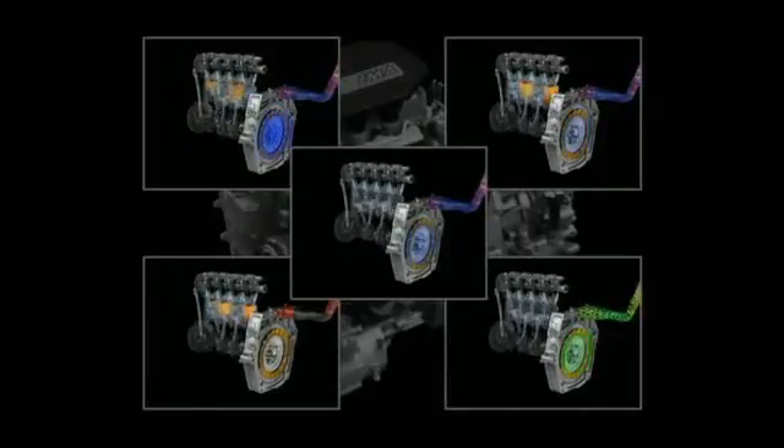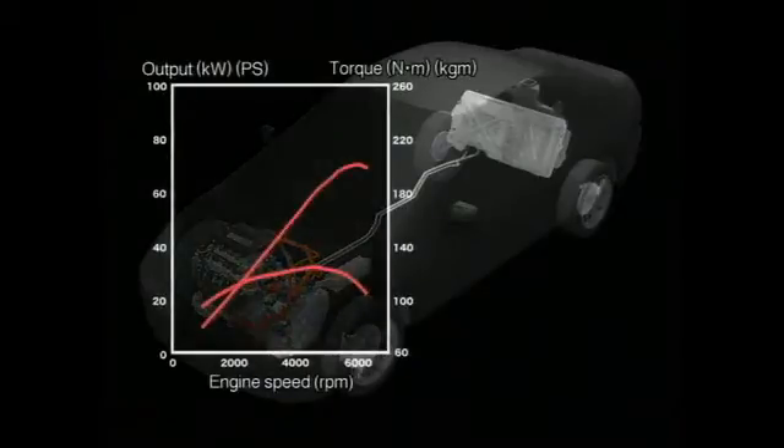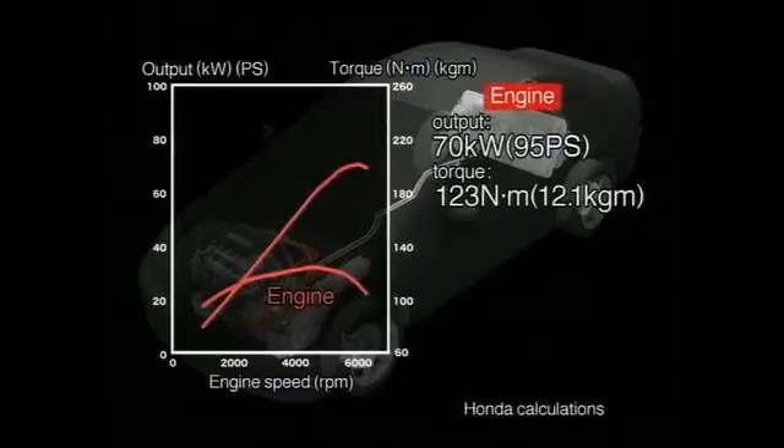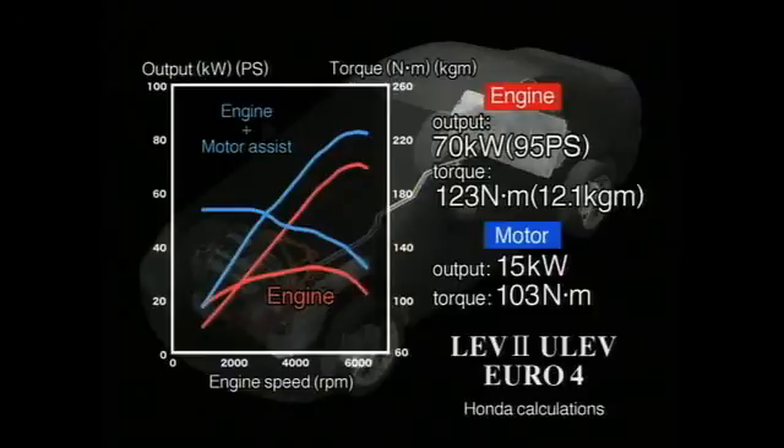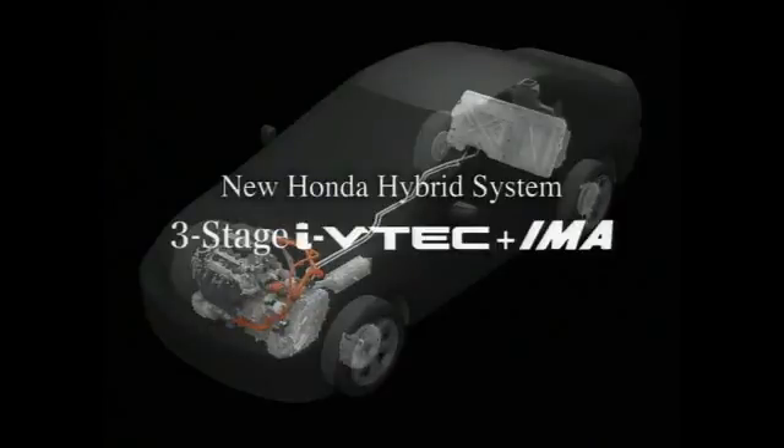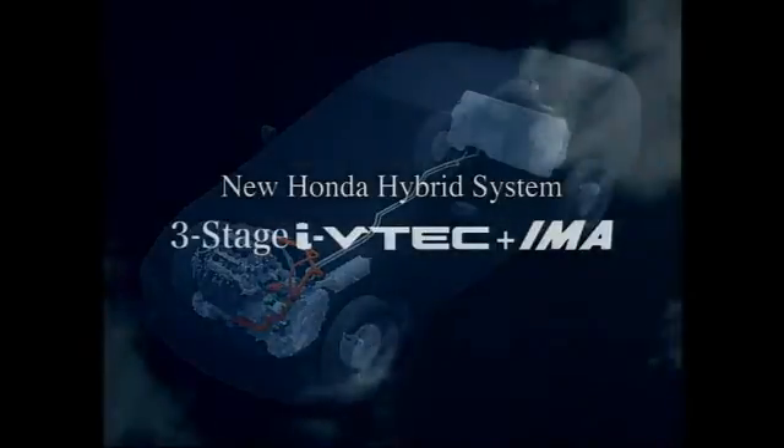Honda's newly developed three-stage iVTEC offers a robust maximum output of 70 kilowatts and maximum torque of 123 newton meters, while the Integrated Motor Assist System provides 15 kilowatts of output and 103 newton meters of torque. Overall, the system output is 20% higher, and yet it also achieves world-class environmental performance. Honda is moving ahead with further technological advances that will lead to enhanced performance and the ongoing popularization of hybrid systems worldwide.